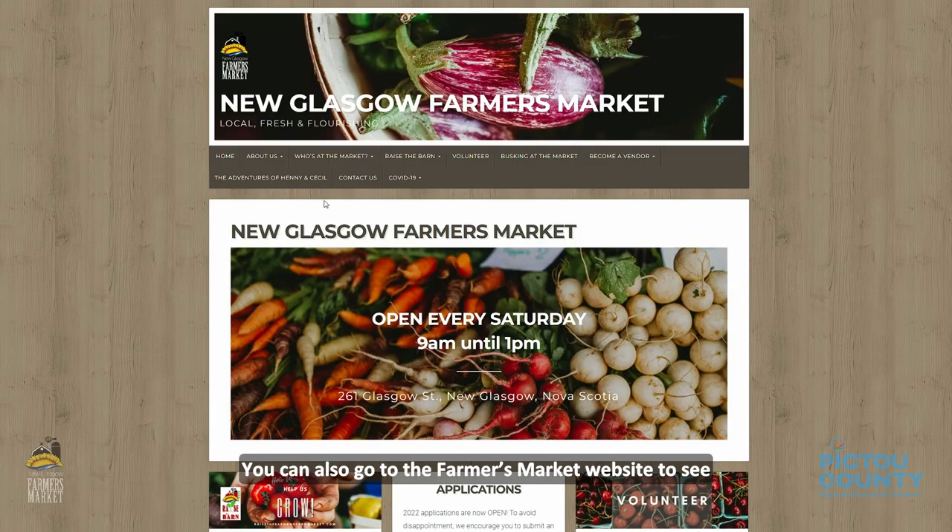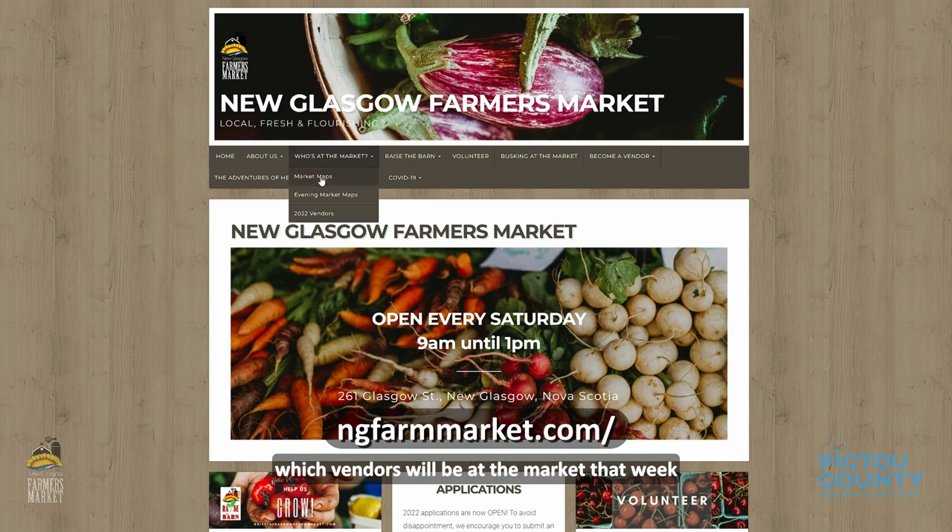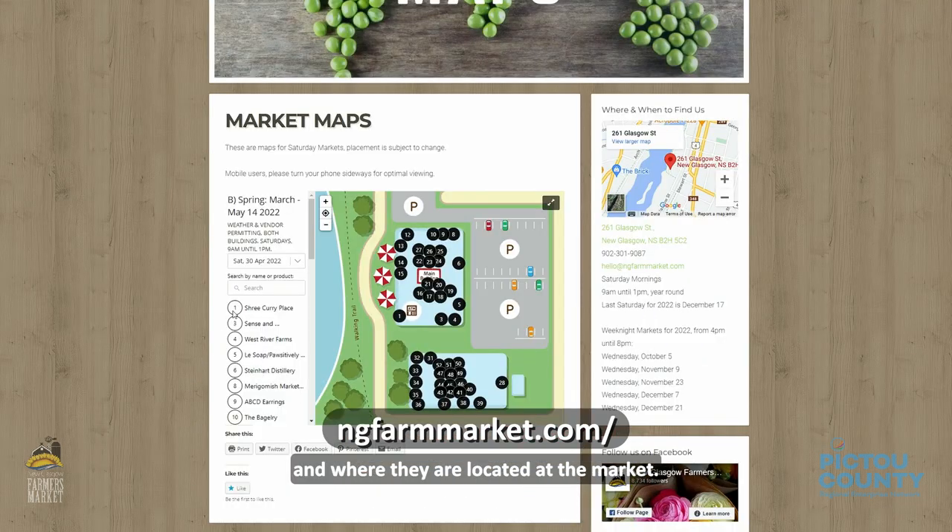You can also go to the Farmer's Market website to see which vendors will be at the market that week and where they are located at the market.